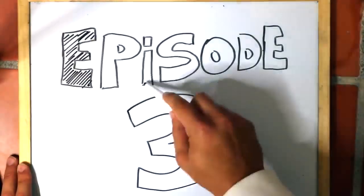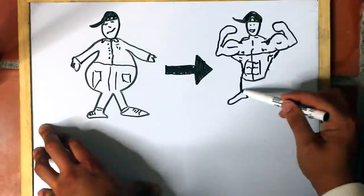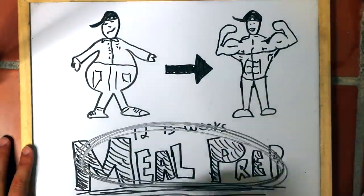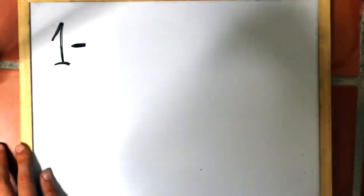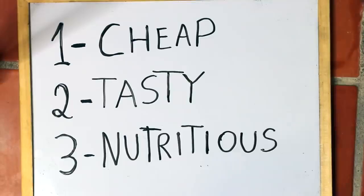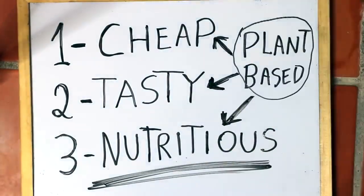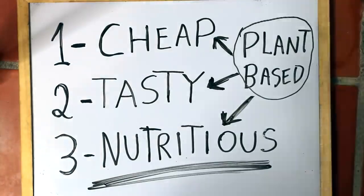Welcome to episode 3 of the fat loss series, where we do our best to get in the best shape possible. Today we will be doing an epic meal prep to help you reach your goals. We will be preparing all the meals for Monday through Friday. This will save you money and time. It includes tasty and extremely nutritious meals. I follow a plant-based diet, but this can easily be used for those who eat meat too, especially if you're on a budget.